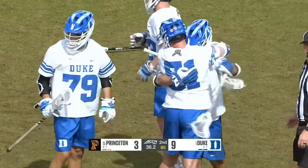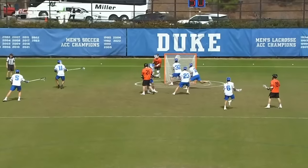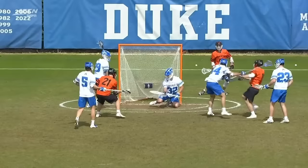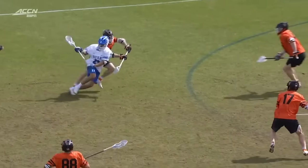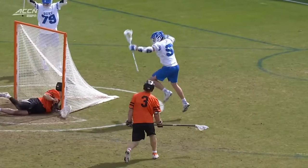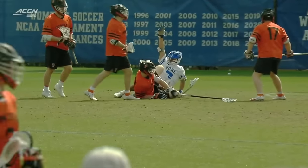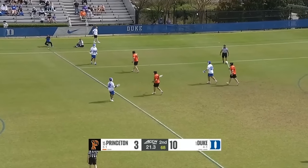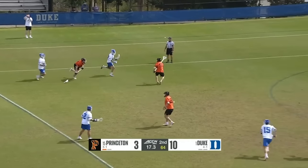Duke able to convert in transition — from the save to the goal, firing on all cylinders. Great defense leads to great offense. Jameson made a terrific outlet pass, Caputo comes in, beats his man with an extra step, realizes he can keep going, sacrifices his body and puts it in. His roots are there — his dad was an amazing box lacrosse player as well.